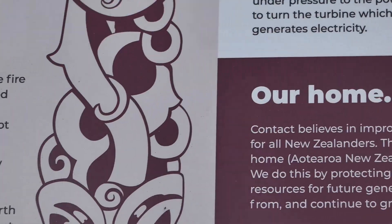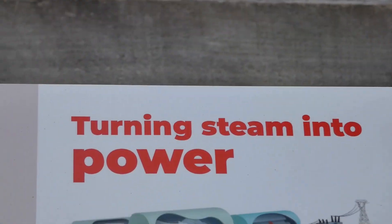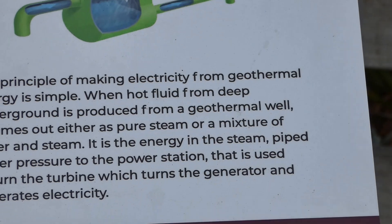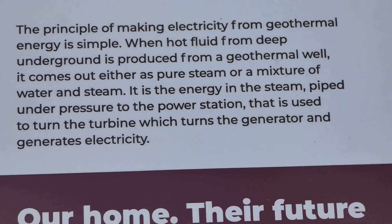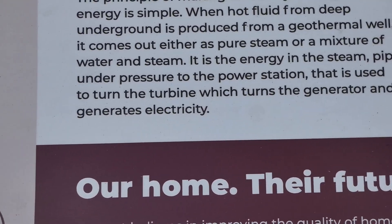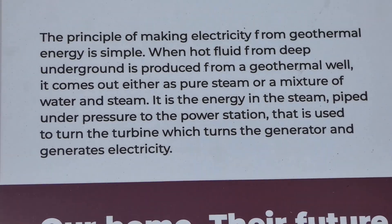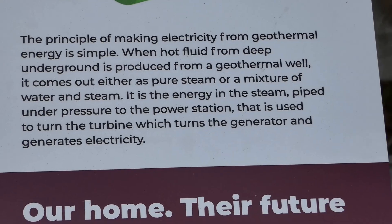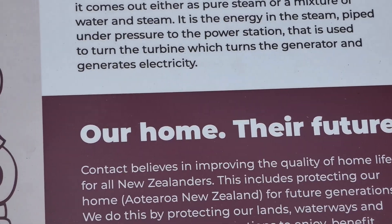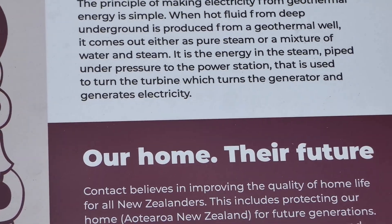Turning the steam into power — the hot fluid from deep underground is produced from a geothermal well, so drilled holes in the ground. It comes out as pure steam or a mixture of water and steam. The energy in the steam is piped under pressure to the power station, used to turn the turbine which turns the generator and generates electricity.